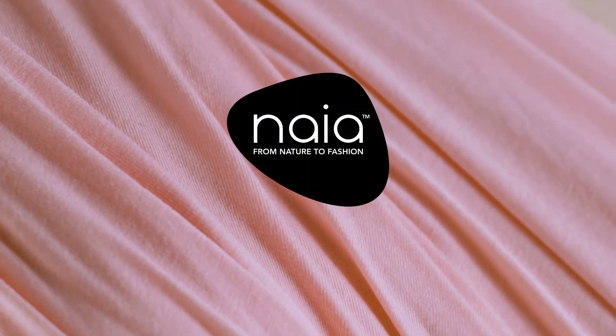We only have this planet. We believe that we have a responsibility for the environment. We are delighted to be working with Eastman and Naya.